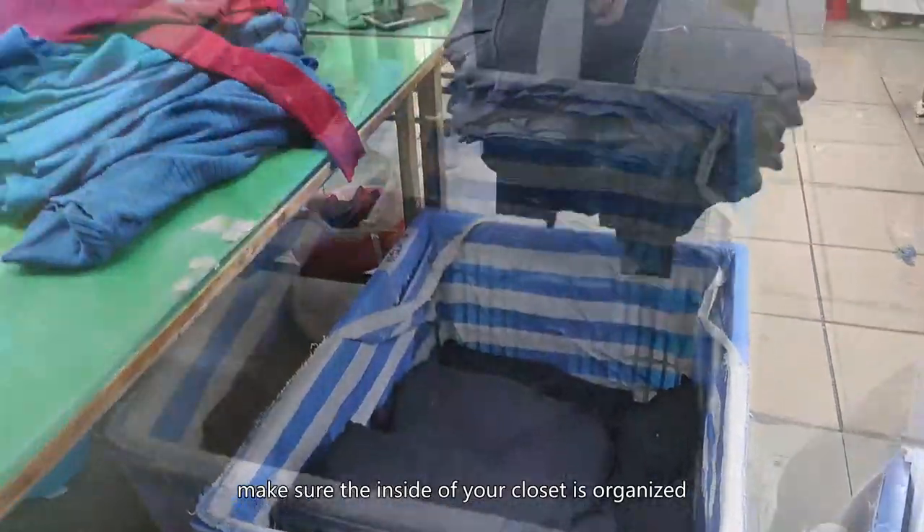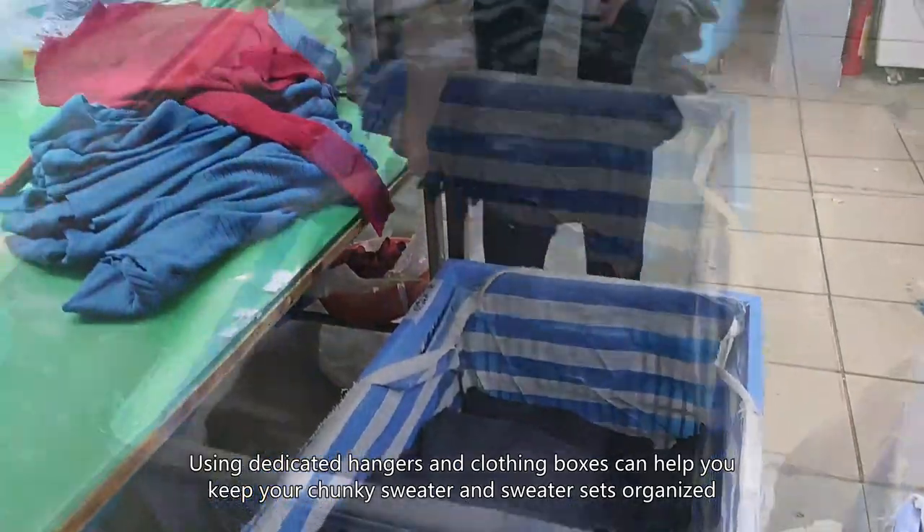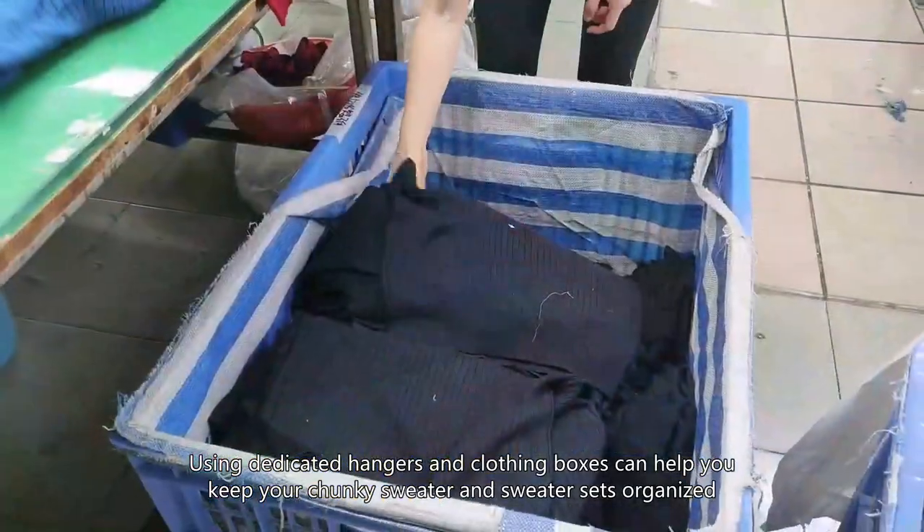First, make sure the inside of your closet is organized. Using dedicated hangers and clothing boxes can help you keep your chunky sweater and sweater sets organized.